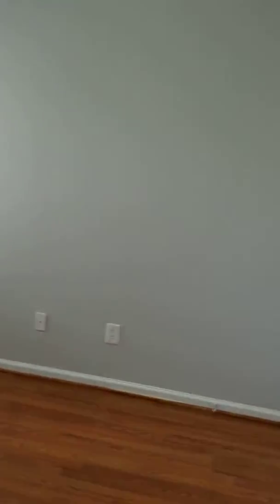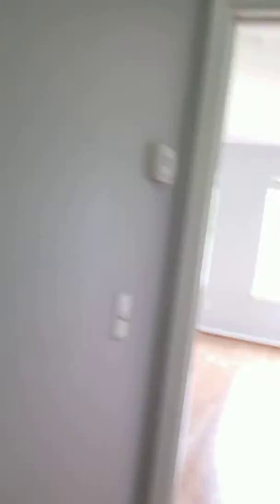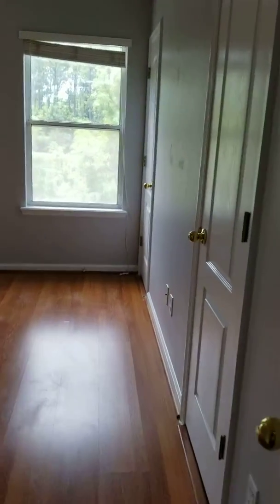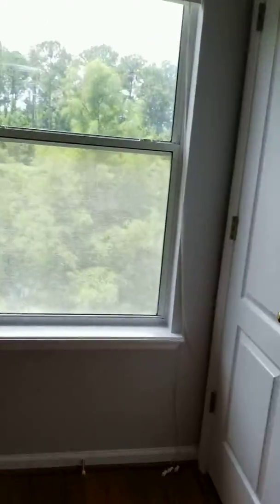Check this out — bedroom number two, another closet, more storage. Look at this upstairs laundry, more storage, and the master with not one but two closets. Can you fit all your stuff in here? And there's another one right over here, plus this incredible view.